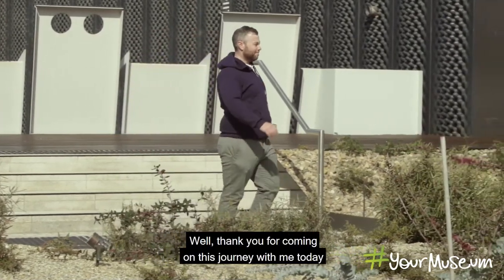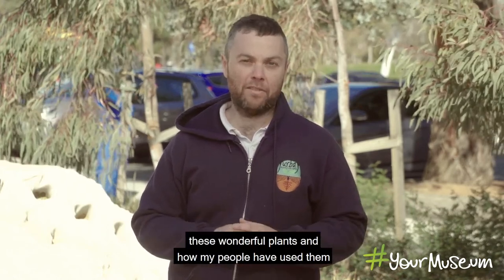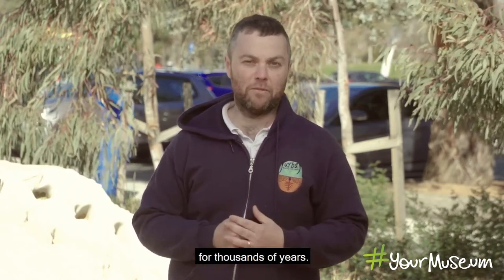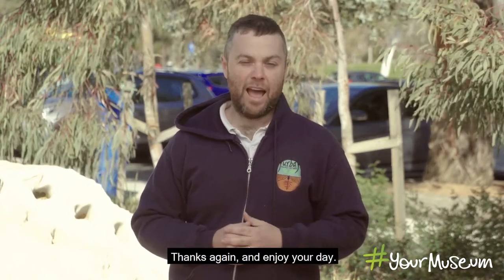Thank you for coming on this journey with me today through the National Museum of Australia and the beautiful Forecourt Gardens. I hope you've enjoyed learning about all these wonderful plants and how my people have used them for thousands of years. Thanks again and enjoy your day.